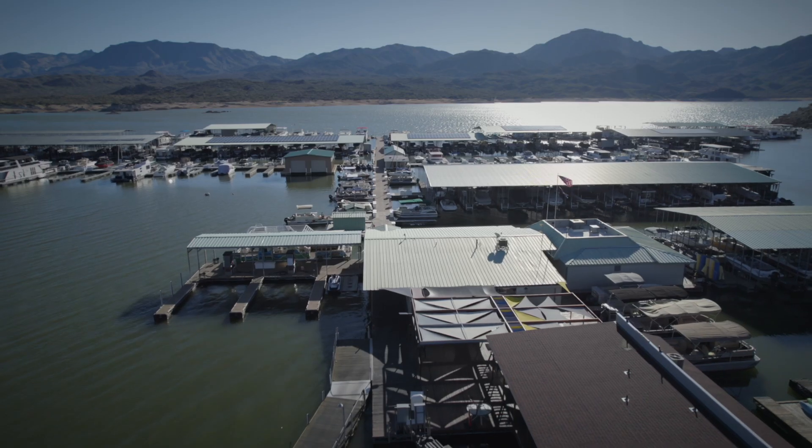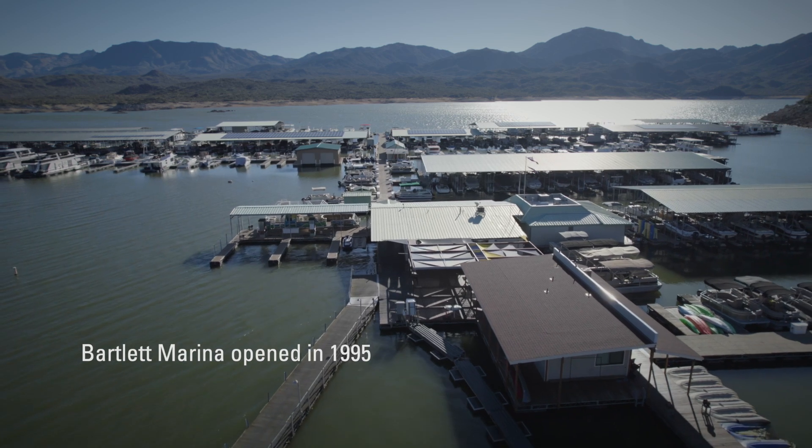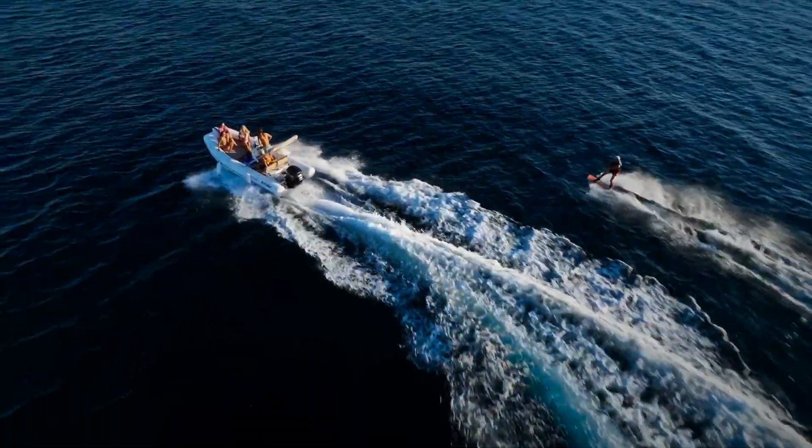It's a lake that's 45 minutes from a huge population, so we get a lot of people that are able to come out here all during the entire week. They'll go out of work a couple hours early. It's a very popular lake for surfing and wakeboarding.